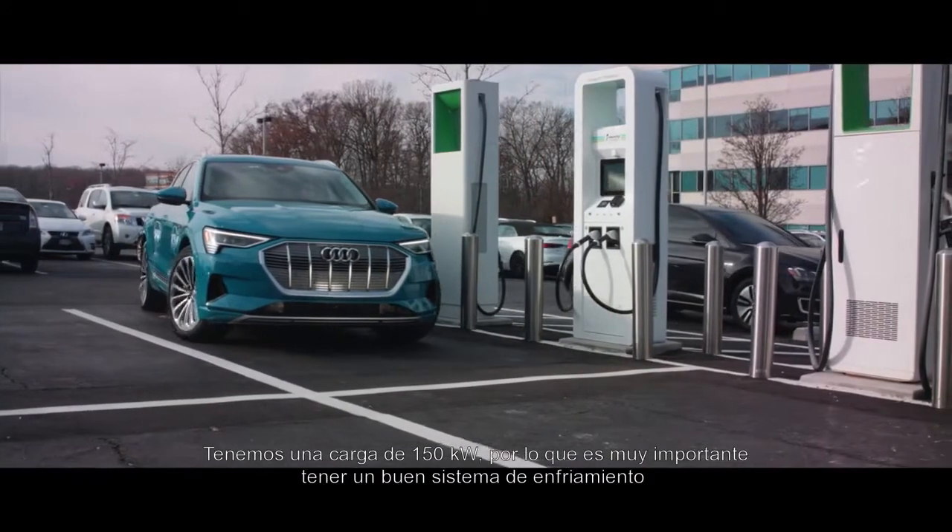My name is Andreas Nöst and I'm responsible for the development of the high voltage battery for the Audi e-tron. We have 150 kilowatt charging.